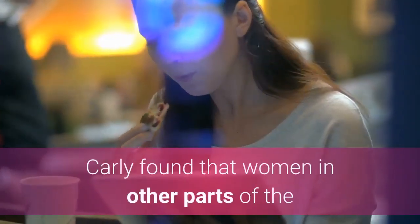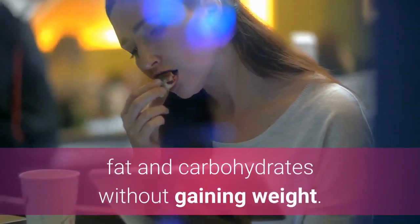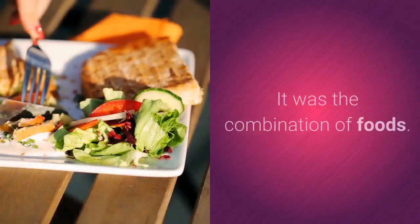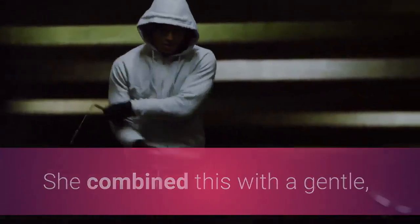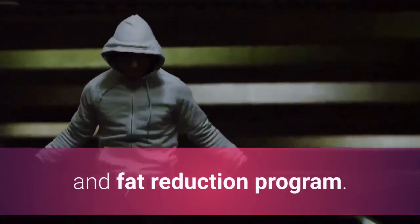Creator Carly found that women in other parts of the world were able to eat foods high in calories, fat, and carbohydrates without gaining weight. She discovered that it wasn't the foods these women were eating that was key — it was the combination of foods. She put together a food plan for women looking to lose weight, combined with a gentle, low-impact workout plan, to create an effective weight loss and fat reduction program.